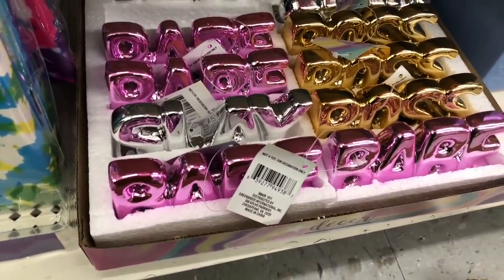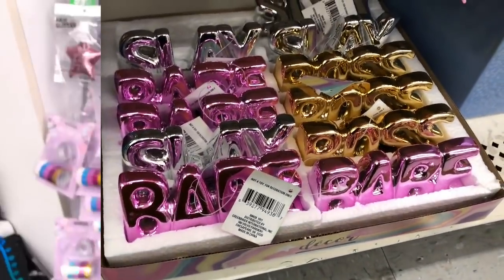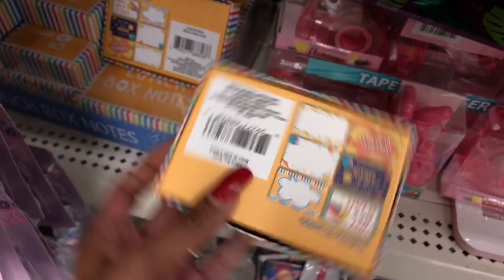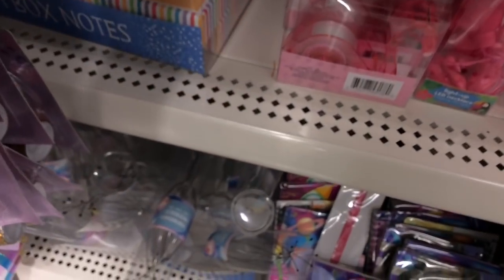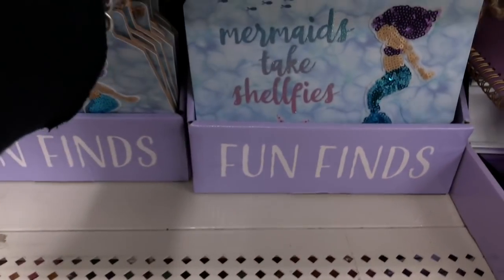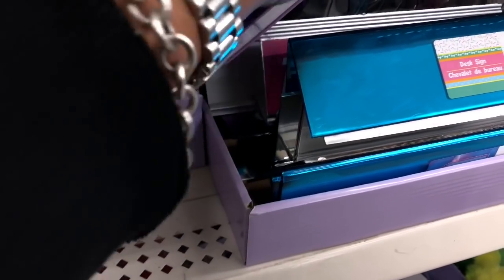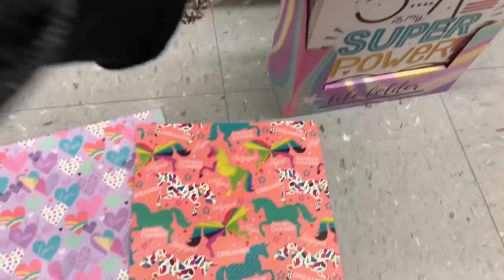I wish they had 'Boss' in silver, but I still really like them — they're really cute. In the fun finds section, they've brought back the lunchbox notes! They have 'You Are a Star,' 'Love You to the Moon and Back,' 'Love You Bunches' — really cute. They also have new signage — 'Mermaids Take Selfies' with a really nice glitter sequin detail. They have 'Magical Rainbow Chaser,' 'Love,' and 'Smart Is My Superpower.'